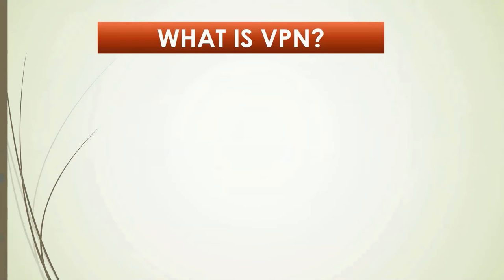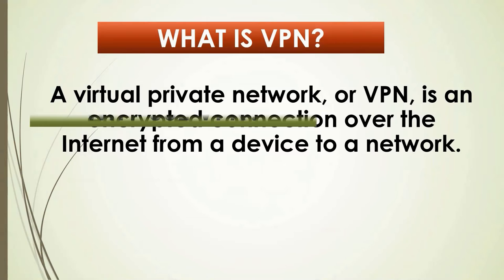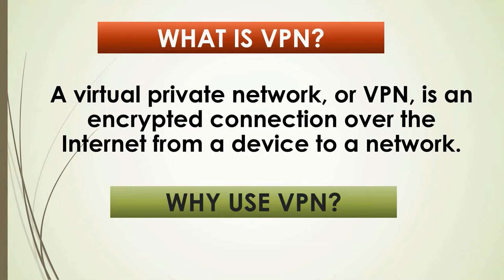So what is a VPN? VPN is an acronym for Virtual Private Network — an encrypted connection over the internet for a device such as your phone or laptop to a network. The number one reason why you should use a VPN is because it gives you online privacy by masking your IP address, meaning it stops unwanted individuals from observing what you do online.